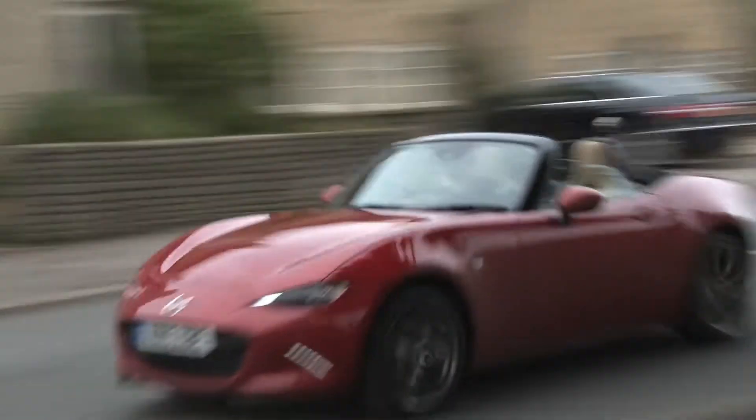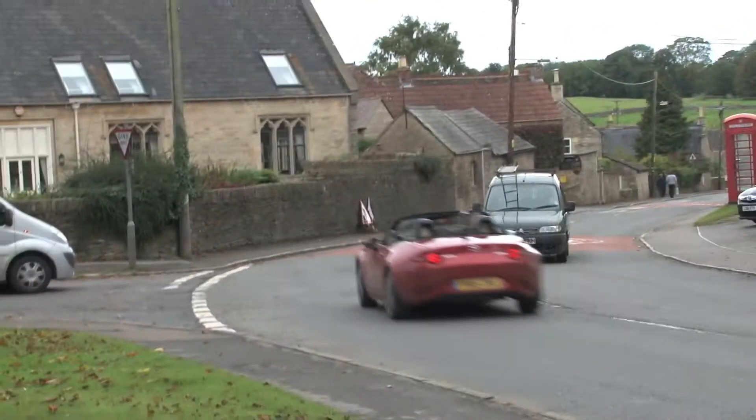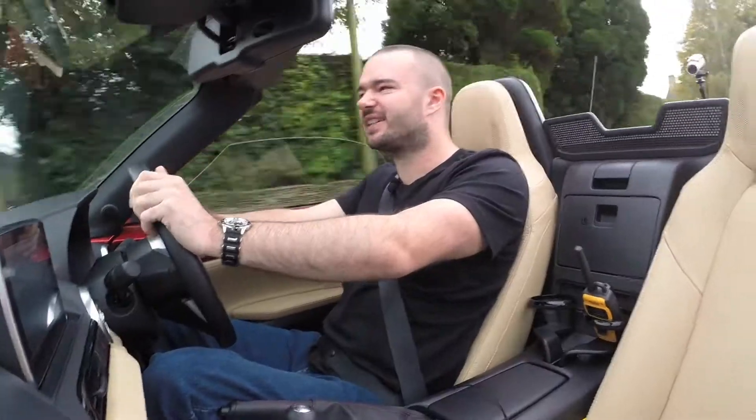I like the way the seats hug you. They don't feel restrictive, they feel supportive. And when you're going around a corner, that's what you want.